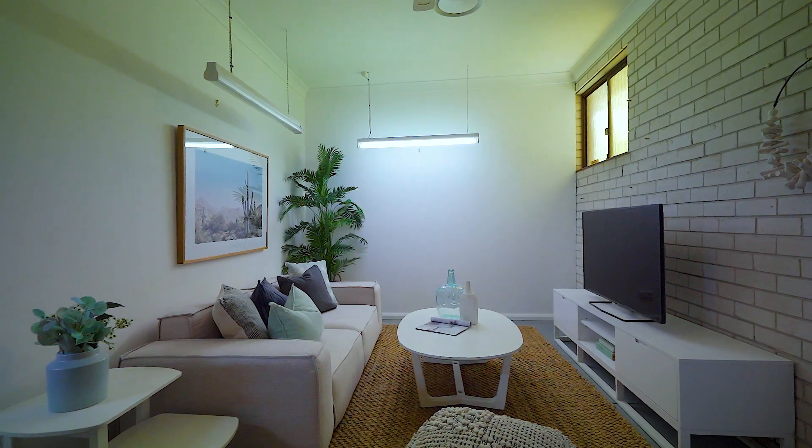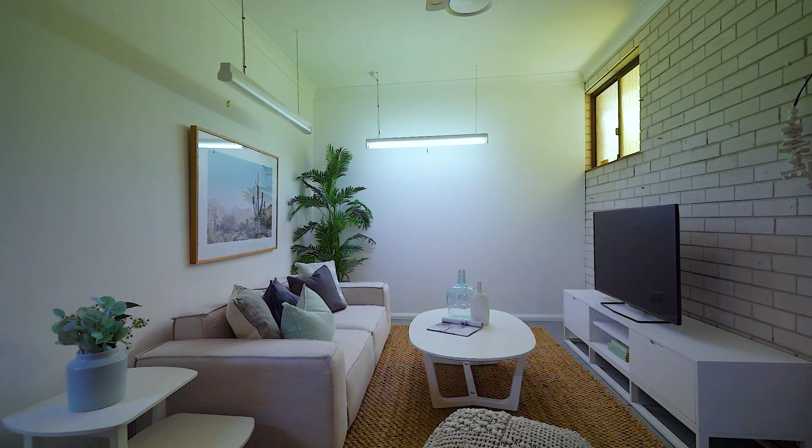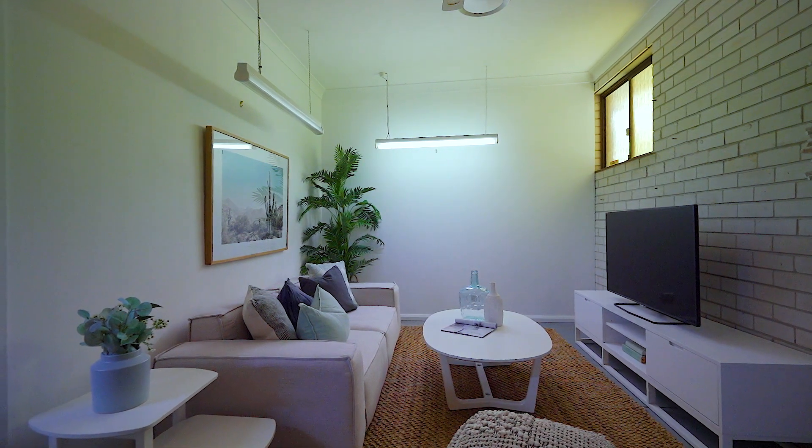For the growing family there is also a separate media room to provide flexible living options away from the main entertaining areas.